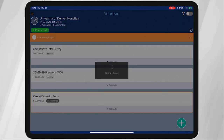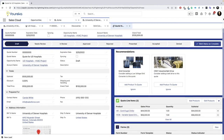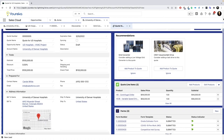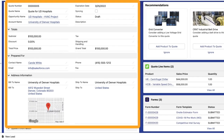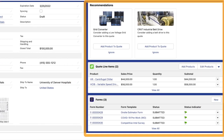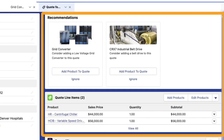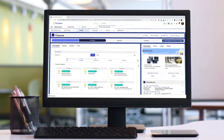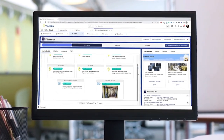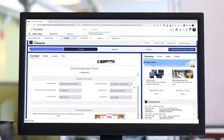Once the forms are completed, the data is synced seamlessly to Salesforce, where the opportunity or the quote records in this case have been updated. The data collected on the form is passed to the fields on these records. In addition, the combination of answers to the questions in the forms have created suggestions for which products and services should be added to the quote. The entire form that was completed in the field can be viewed in Salesforce, so the entire account team can easily understand the details of the job.